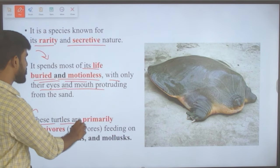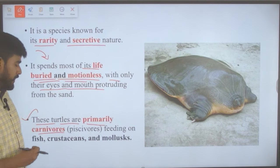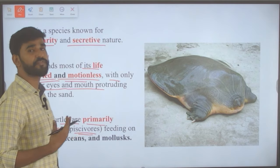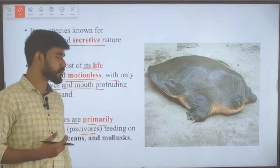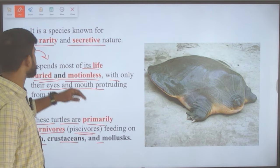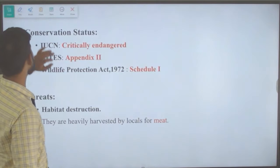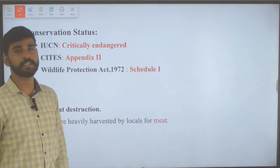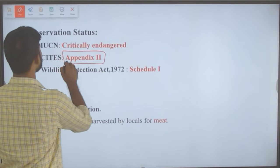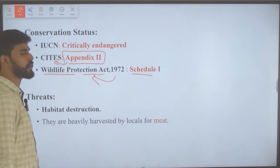These turtles are primarily carnivores, especially piscivores — animals which feed on fish. They feed on fish, crustaceans and mollusks. Under IUCN, the Cantor's giant soft-shell turtle is placed as critically endangered. It is listed in Appendix 2 of CITES and Schedule 1 of the Wildlife Protection Act of 1972.